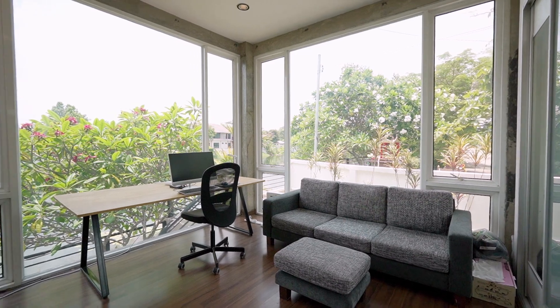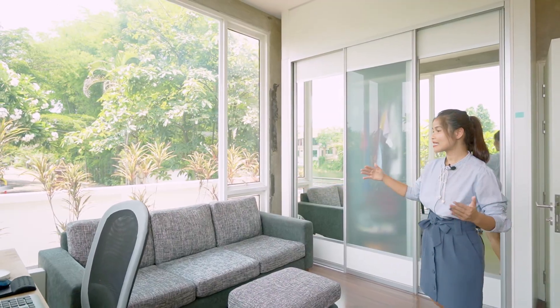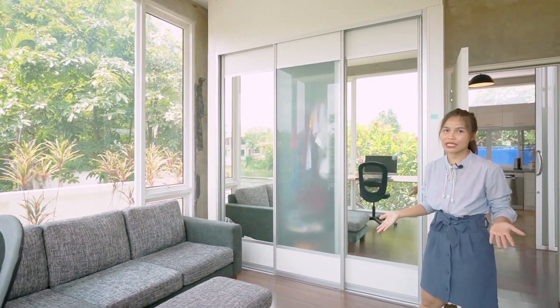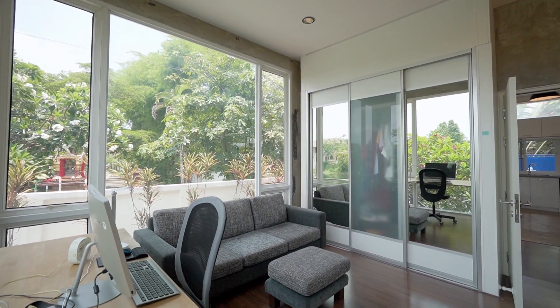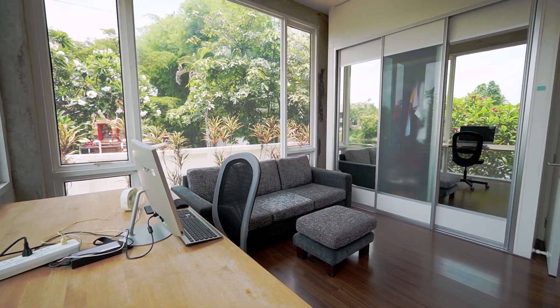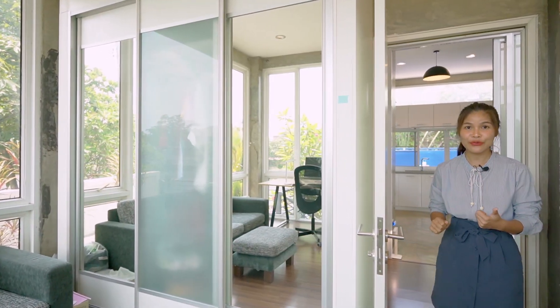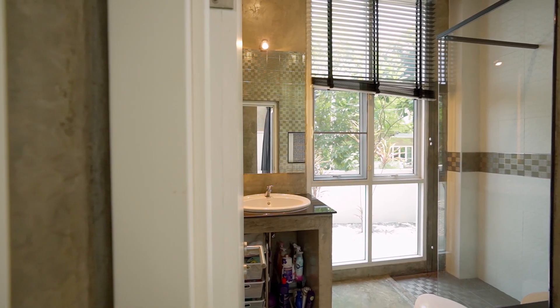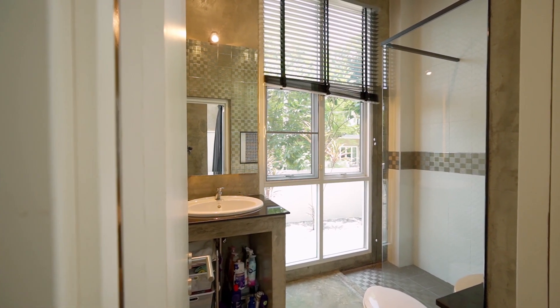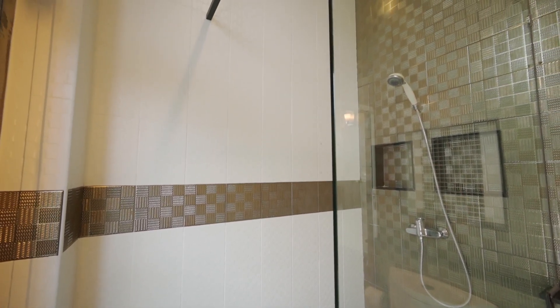This second bedroom is also spacious — it has got two big windows where you can enjoy the view of the garden and also the view of the lake. At the moment this room is used as an office, but you can turn it into a bedroom because it has a beautiful white built-in wardrobe. It has a shared bathroom on this side. The bathroom is also spacious, decorated with really beautiful mosaics, and the shower is separate from the wet and dry area.